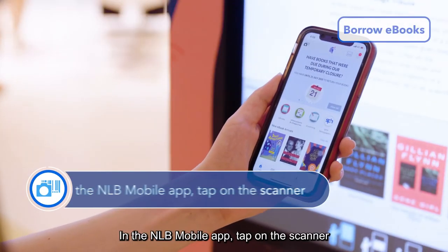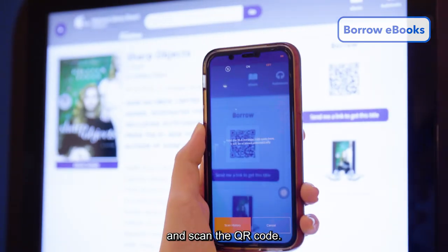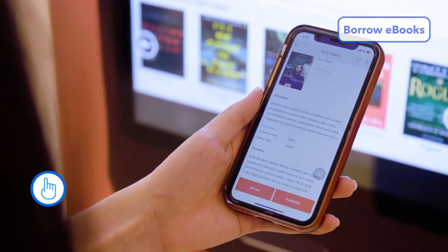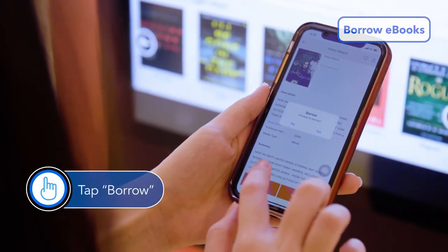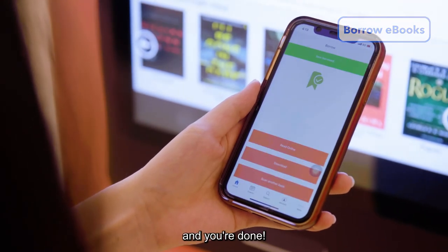In the NLB Mobile app, tap on the scanner and scan the QR code. Tap Borrow, and you're done!